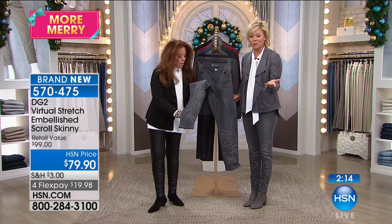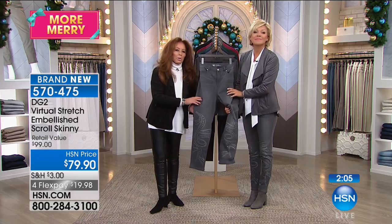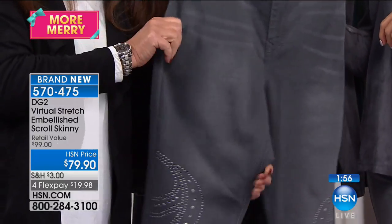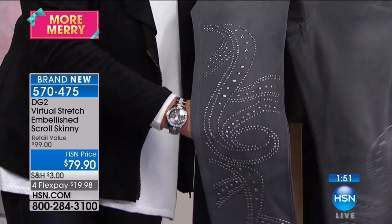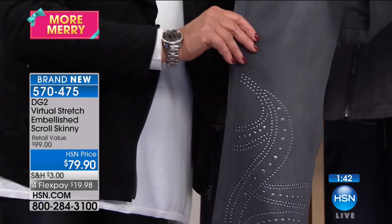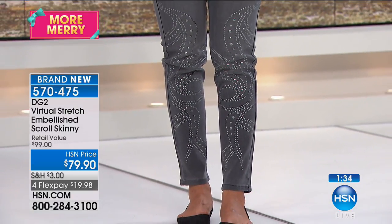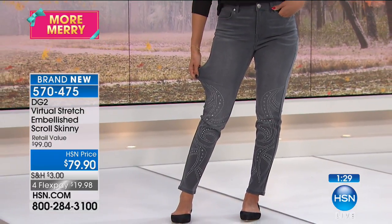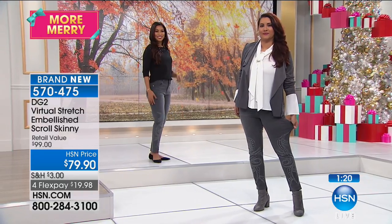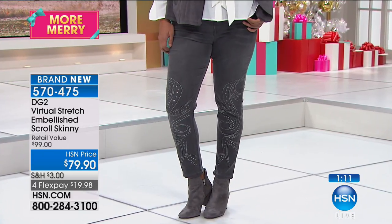Technology catches up with need. As we get older and need more softness with stretch, virtual stretch delivers. For anyone who says they can't wear denim anymore because of roughness or rigidity — this is a whole new world of denim. It's extremely limited at this point — several hundred on the phone but only about 600 available across all sizes. Item number 5-7-0-4-7-5. Gray is the up-and-coming neutral — almost the new black.